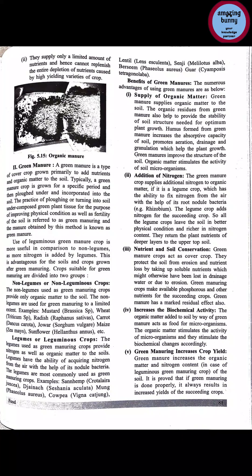Increases biochemical activity: the organic matter added to soil by way of green manure acts as food for microorganisms. This organic matter stimulates the activity of microorganisms and they stimulate biochemical changes accordingly, enhancing and activating biochemical changes in the soil.